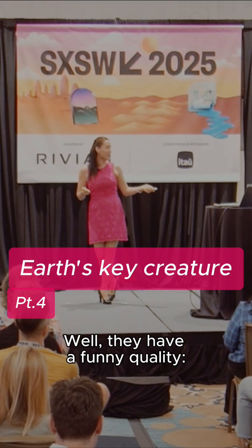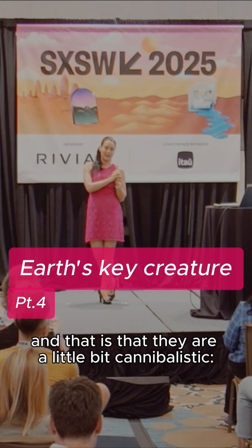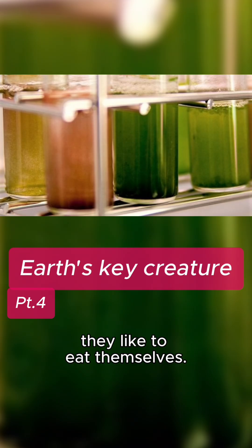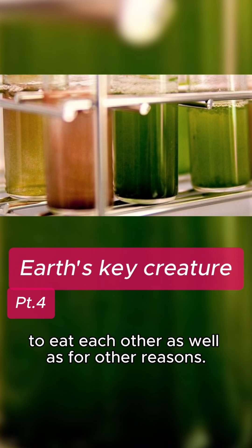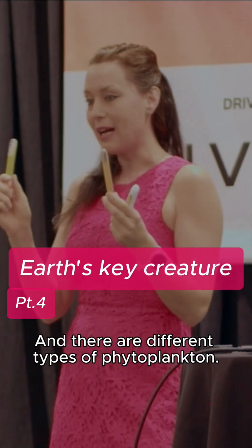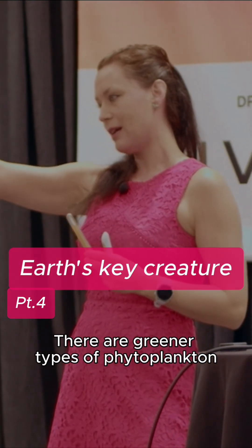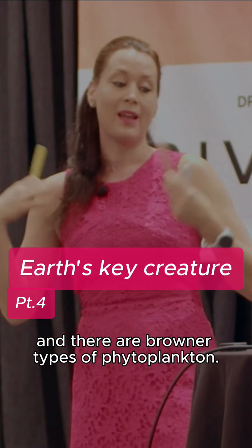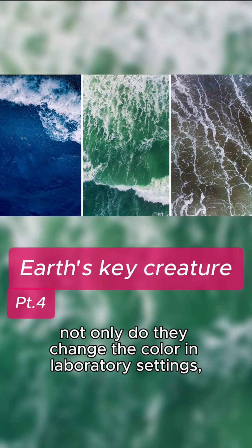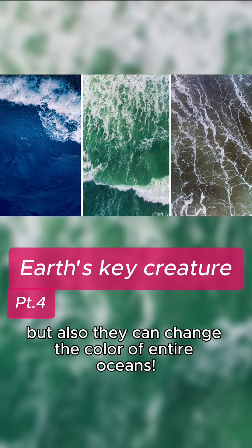Well, they have a funny quality, and that is that they are a little bit cannibalistic. They like to eat themselves, and one of the reasons why they are pooling at the same location is to eat each other, as well as for other reasons. There are different types of phytoplankton — greener types and browner types — and in large concentration, not only do they change the color in laboratory settings, but also they can change the color of entire oceans.